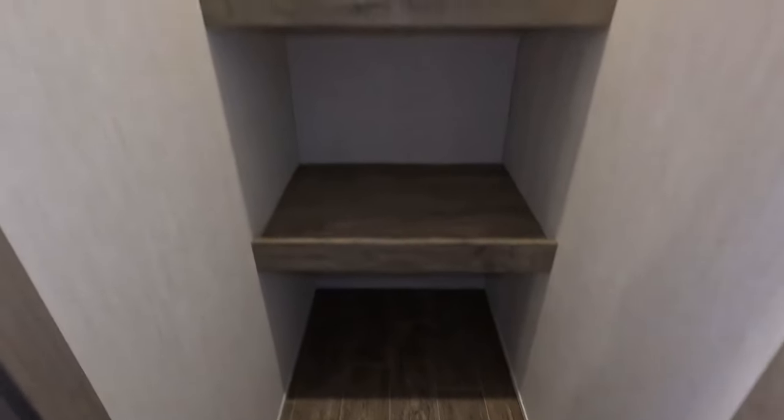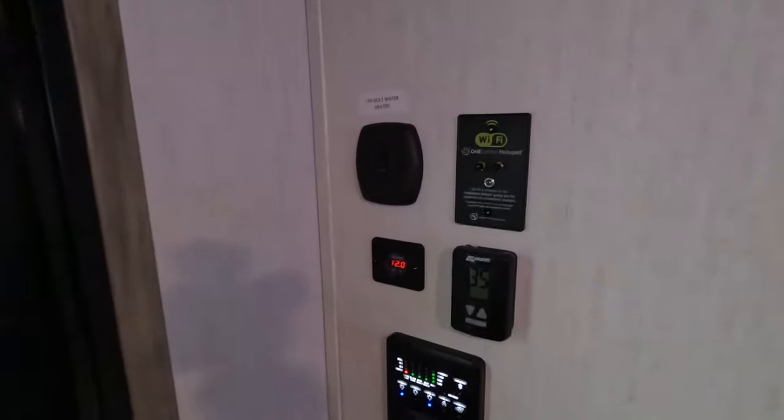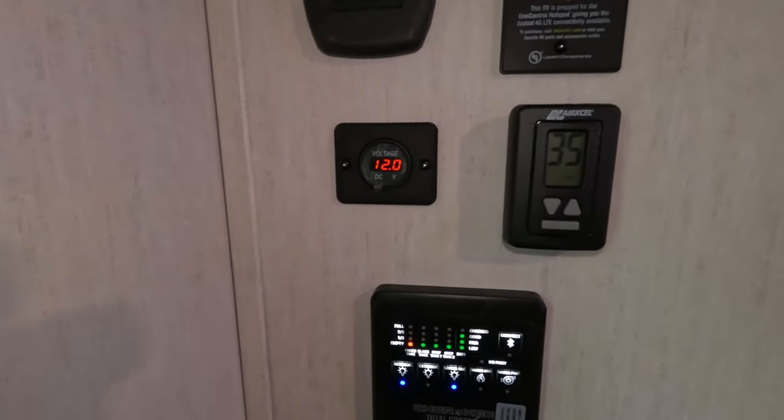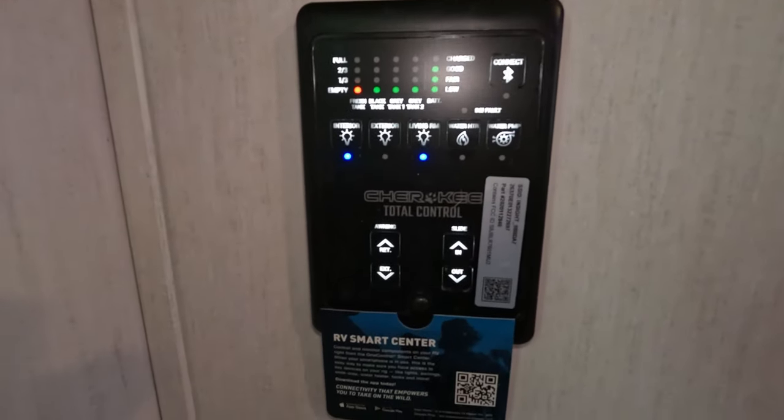Nice big pantry as you walk in here. Plenty of storage, coat hanging hooks, and there is a light in here — kind of blinks on so you can see what you're doing. Right over here you do have an electric water heater, and that is your solar charger on the roof telling you where your battery is at.